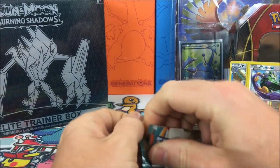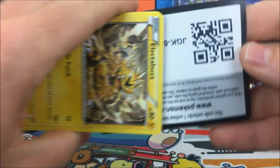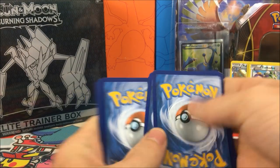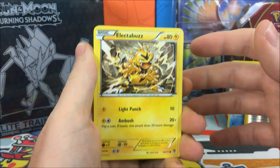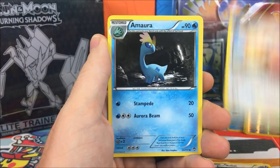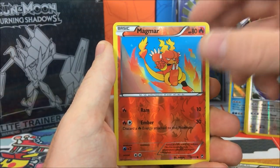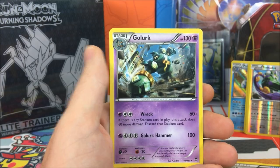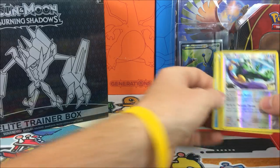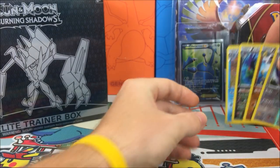Hopefully we can get some last pack magic here. We have an Electabuzz, Patrat, Slakoth, Noibat, Eevee — I think we've got an Eevee in every pack — Amoura, Focus Sash, Tool Retriever, Magmar Reverse, and a Golurk Regular Rare. Not horrible. We came out with three reverse rares and a Hollow Poliwrath, so out of six packs, really not that bad.